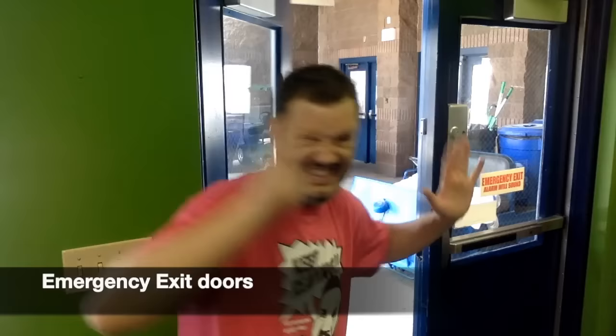In the back of the library are the emergency exit doors. Please do not go through these doors unless it's an emergency.